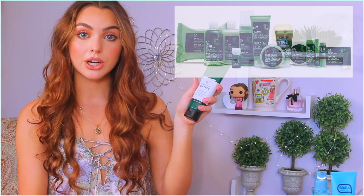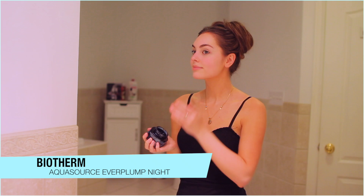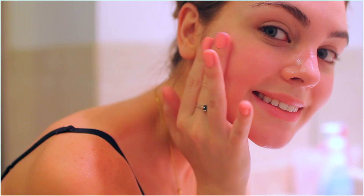My nightly moisturizer — going back to Biotherm — is the Aqua Source Ever Plump Night. It says it's activated by the dark to enhance skin's energy and moisture reserve. I love this as an overnight mask; I apply it at night and wake up with super smooth skin. If this is a bit high on your budget, check out the Olay overnight mask I mentioned in my last skincare video — I still love that one and stand by that recommendation.